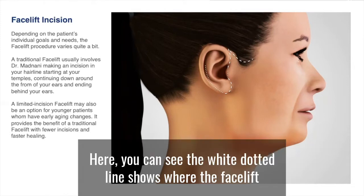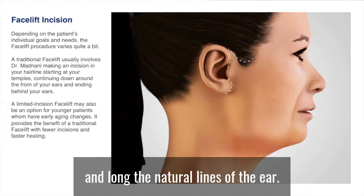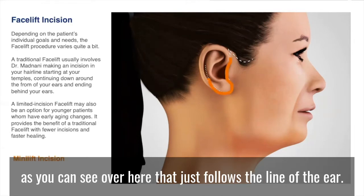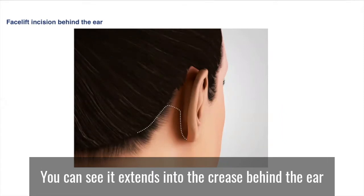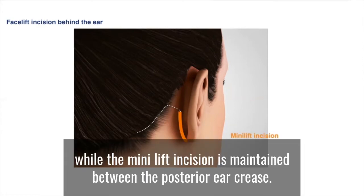Here you can see the white dotted line shows where the facelift incision is placed. It goes along the hair tuft and along the natural lines of the ear, and for the mini lift it's a shorter incision, as you can see over here, that just follows the line of the ear. As these incisions are also carried behind the ear and into the hairline, the facelift incision — the white dotted line — extends into the crease behind the ear and onto the back of the hairline, while the mini lift incision is maintained between the posterior ear crease.